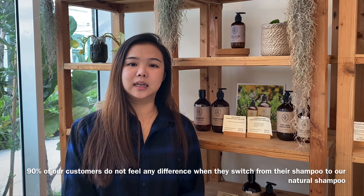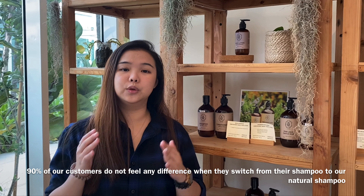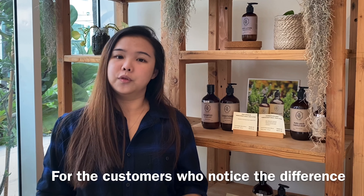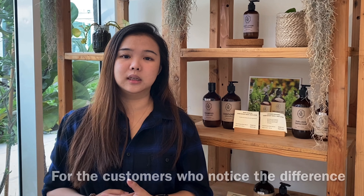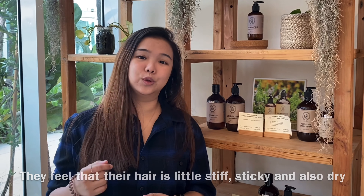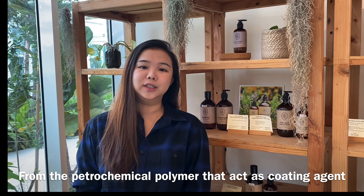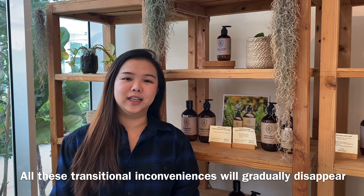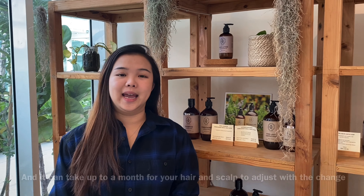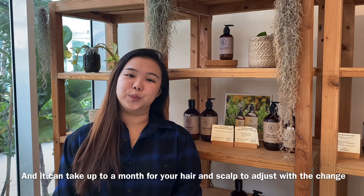90% of our customers do not feel any difference when they switch from their own shampoo to our natural shampoo. For customers who do notice a difference, they feel that their hair is a bit sticky and dry. This is because natural hair care helps you detox from the petrochemical polymer that acts as a coating agent. All these transitional inconveniences will gradually disappear, and it can take up to a month for your hair and scalp to adjust to the change.